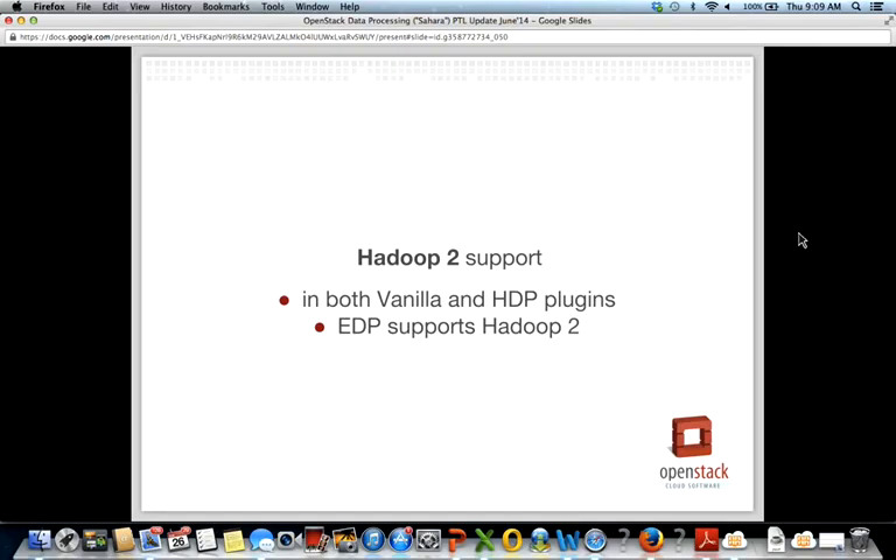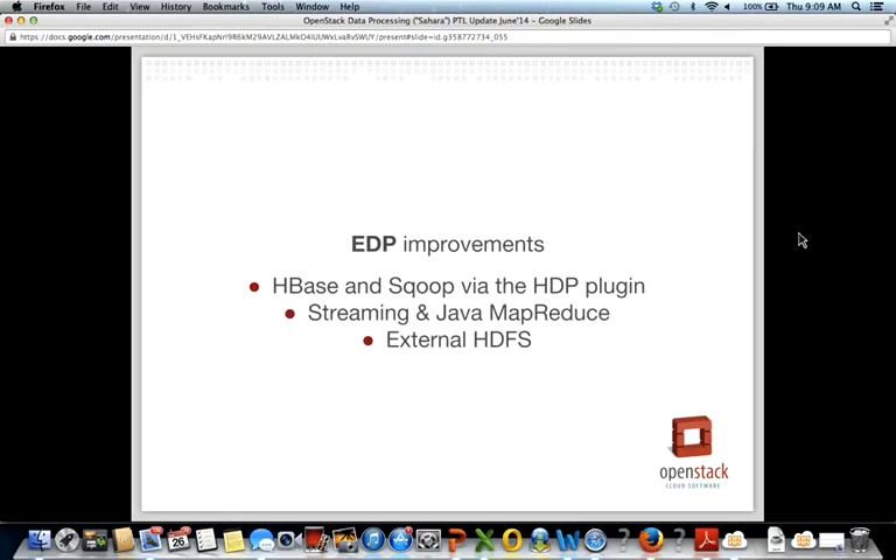There are two main important things about Hadoop 2 support. First, we support Hadoop 2 in both the Vanilla and HDP plugins — HDP is the Hortonworks Data Platform plugin, one of the biggest Hadoop distributions. And our cluster data processing functionality supports Hadoop 2. There was also a bunch of HDP improvements, including HBase and Sqoop support using the HDP plugin.